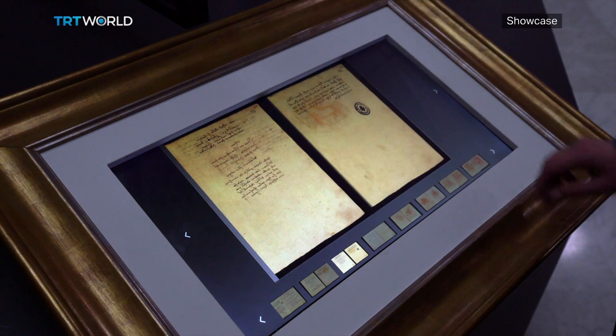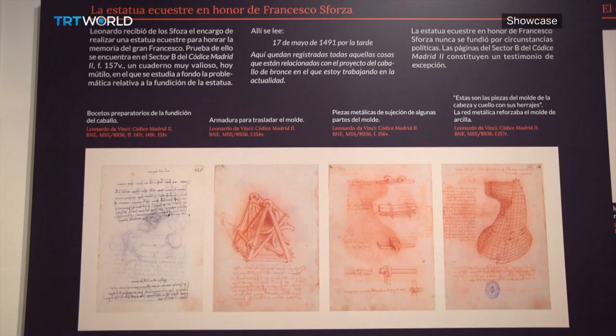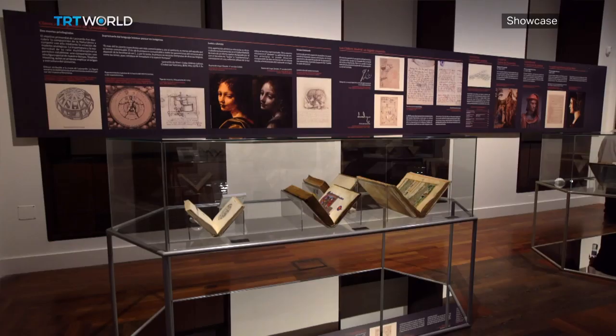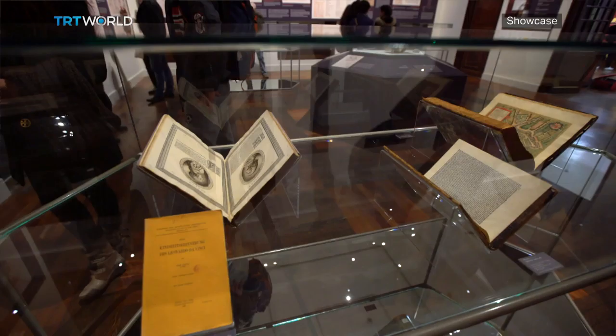Two other interesting facts you might not know: Da Vinci wrote from right to left. And in the notes of Madrid Codex 2, it is possible to learn what foods he liked to eat and what his favourite colour was. There is a list of what he had in his closet in 1503 — he always dressed in red, for example. He was practically a vegetarian. He was very modern and 500 years ahead of many things that today seem super up-to-date.